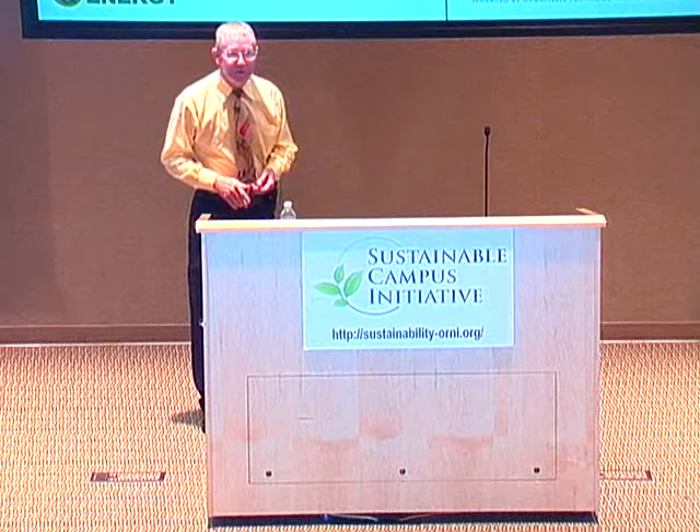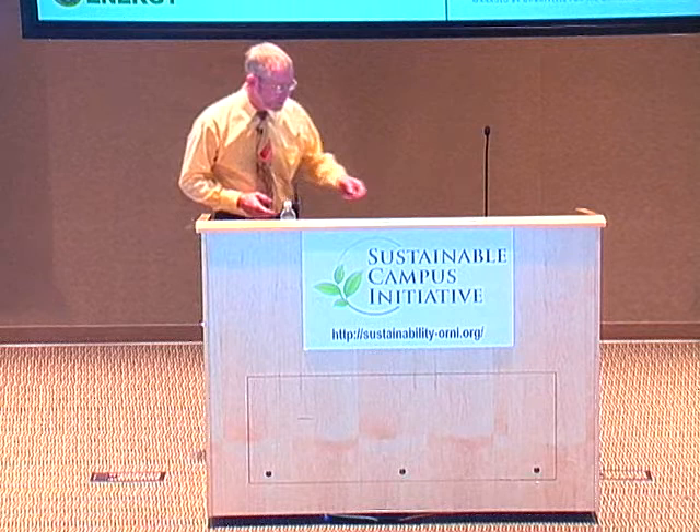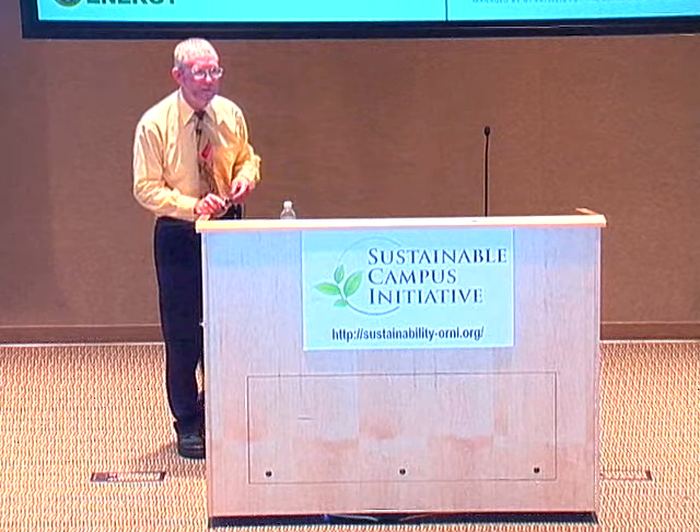Thank you, Hurtis, and thank you all for giving me part of your Friday. I always enjoy talking to people about solar energy. I should probably warn you right up front that I think I may be the only guy who can give a presentation on solar energy and make it seem depressing. I usually start out these presentations by talking about energy in general, because though you are much more than these three things, you are consumers, voters, and taxpayers.